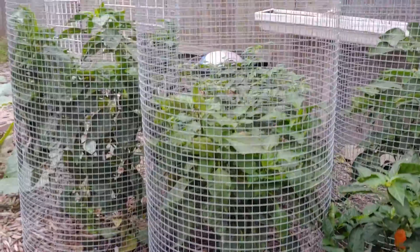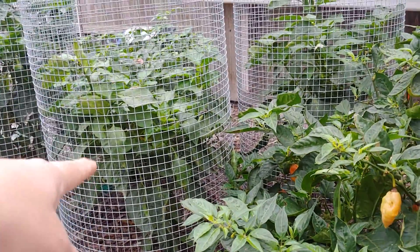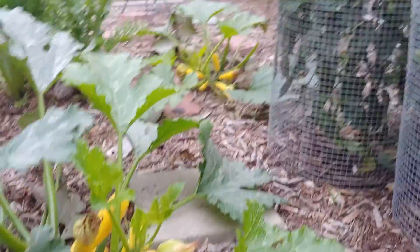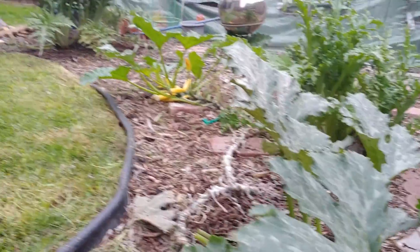Okay, so this is the rest of the garden. I still have the peppers, which is crazy because it's so cold here, but they're still doing good. Since Jeff put these cages on there, I haven't had any rat problems. I still have squash growing, but they're not getting very big because it's so late in the season.